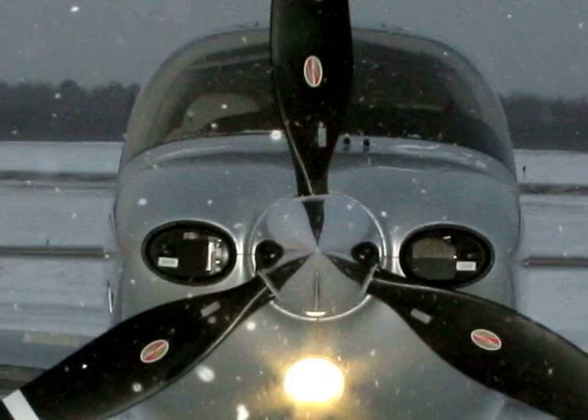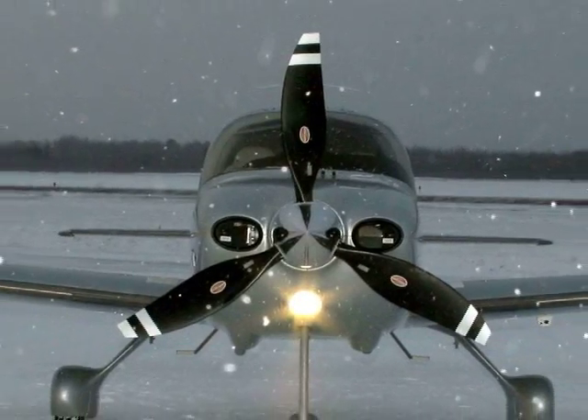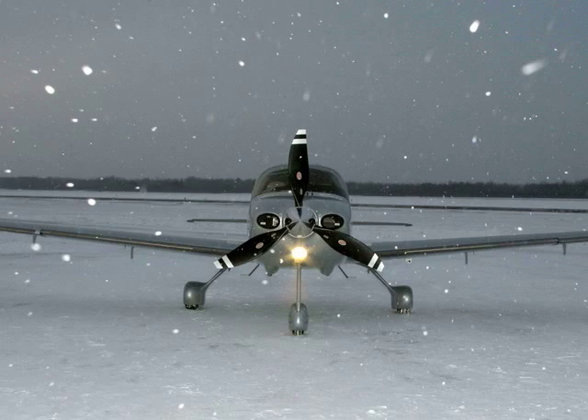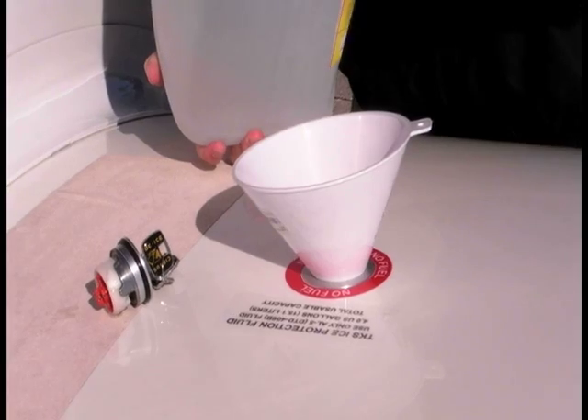This is a Cirrus SR-22 equipped with Cirrus' TKS-based flight and tenone icing package. This is a new option being offered beginning in early 2009. Departing from the so-called inadvertent icing system Cirrus has offered previously, the known ice version has more protective surfaces and more TKS fluid capacity.